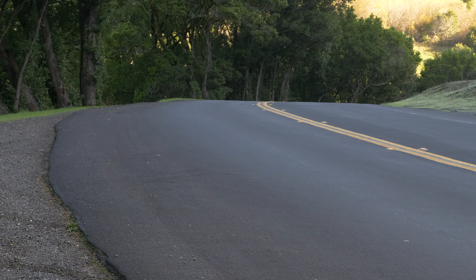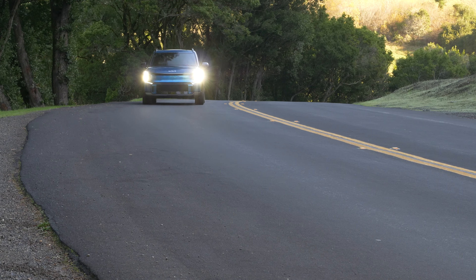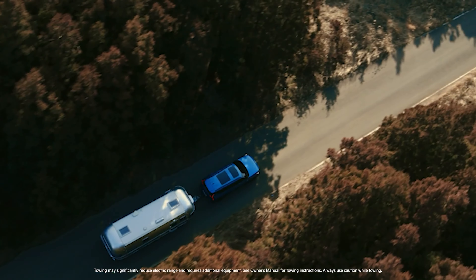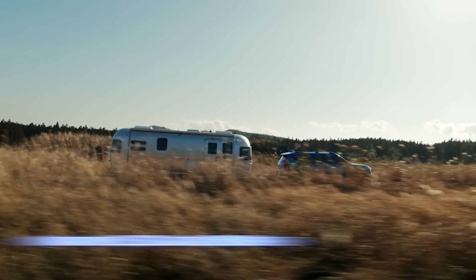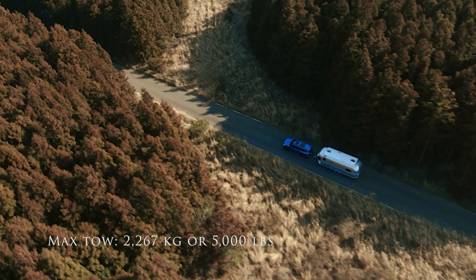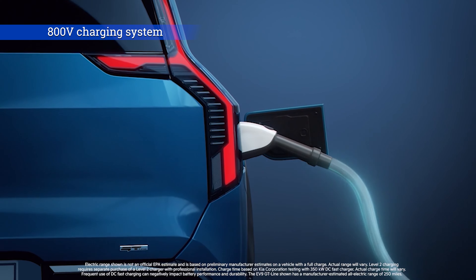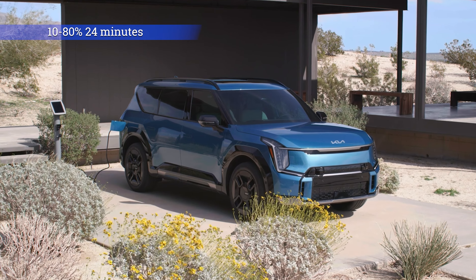Here we have the 2024 EV9, a three-row luxurious SUV that, as you see it here, is about $67,000. It might be an excellent choice for the family buyer who wants to make the transition to a full electric vehicle without suffering too many compromises.